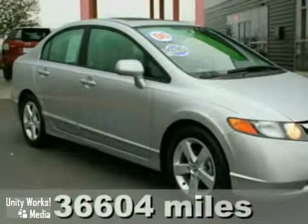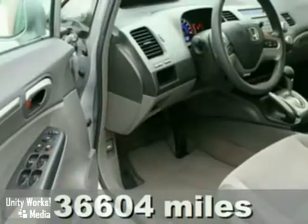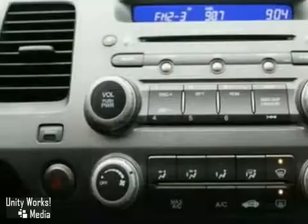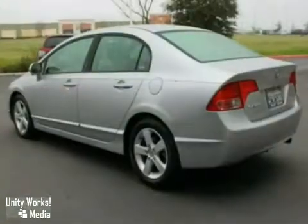Here's a nice certified 2006 Honda Civic. It has alloy wheels and a moonroof. It also features air conditioning, multiple airbags, and a CD player. Add to that power windows and locks, cruise control, and anti-lock brakes, and you have an attractive vehicle looking for a new home.